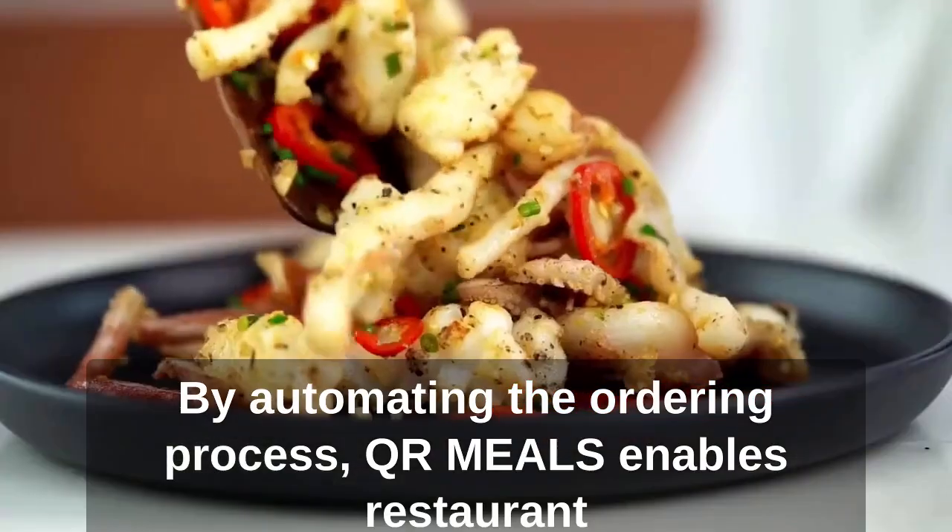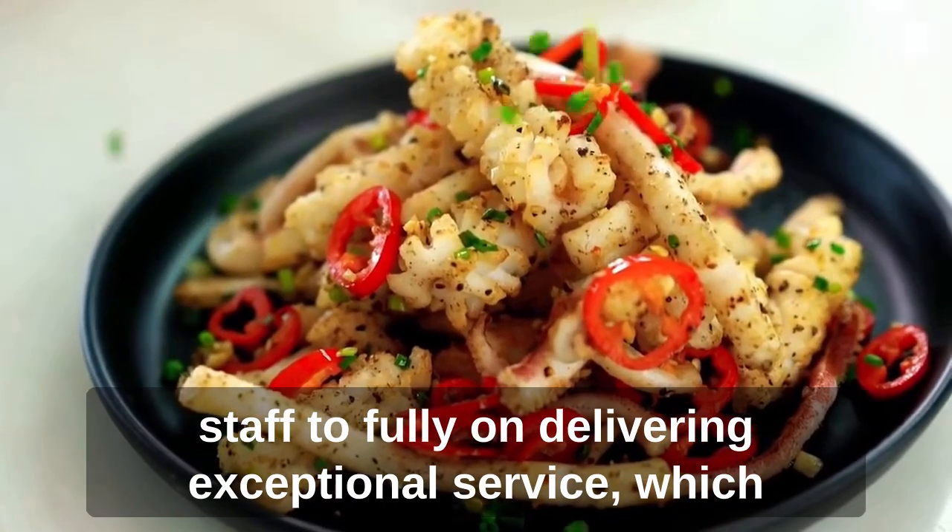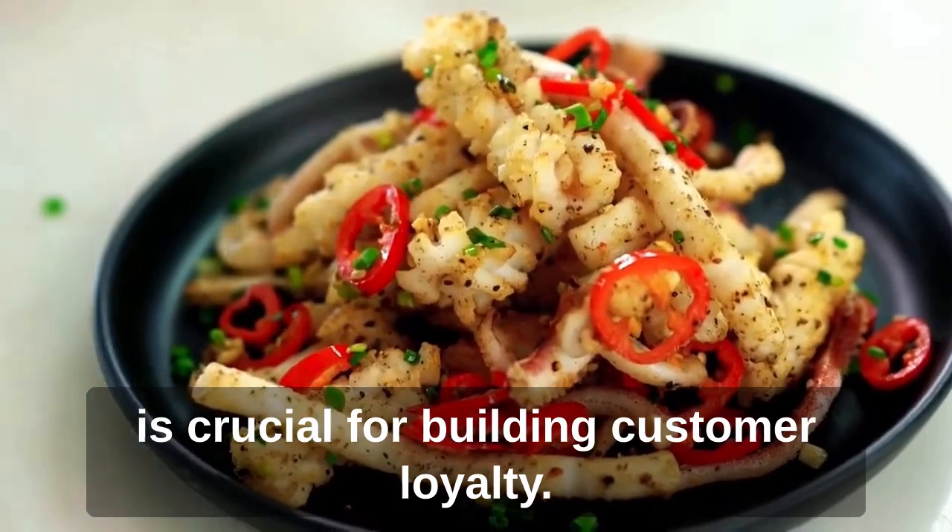By automating the ordering process, QR Meals enables restaurant staff to focus on delivering exceptional service, which is crucial for building customer loyalty.